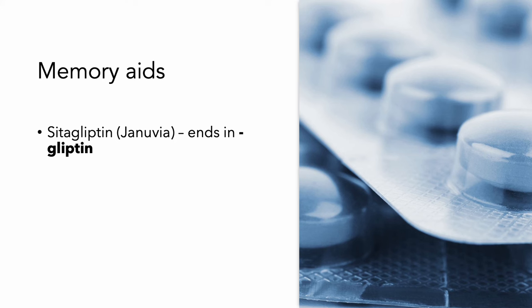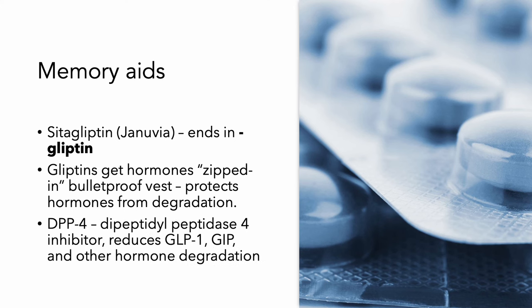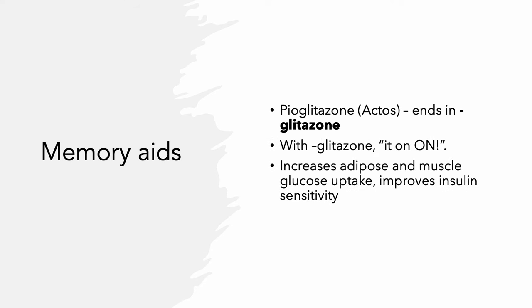Sitagliptin — it ends in 'gliptin.' If it's a gliptin, it's zipped in a bulletproof vest that's going to protect from hormone degradation by proteases like DPP-4. This is a DPP-4 inhibitor. Finally, pioglitazone — this class ends in 'glitazone.' If it is a glitazone, it is 'on,' meaning it turns on the adipose and the muscle and improves insulin sensitivity.